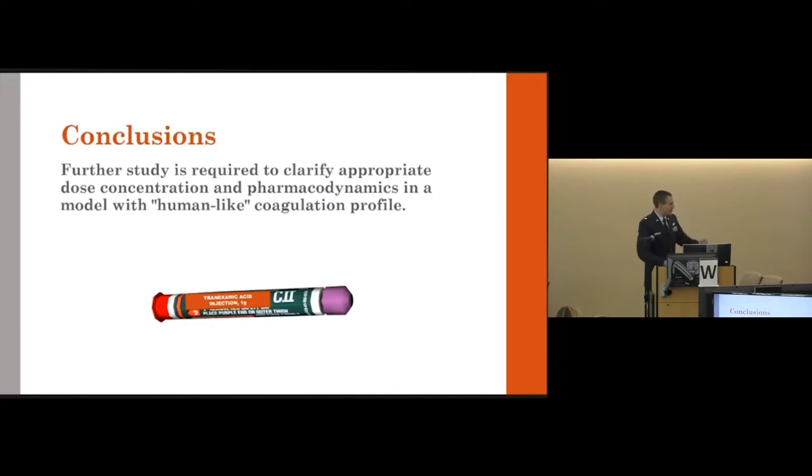Great presentation. Have you considered topical TXA, which would have an immediate effect — combined with your IM administration? That is an excellent point. I could see integrating it into something like QuikClot as an additive effect. But in this particular instance, we have not considered that.